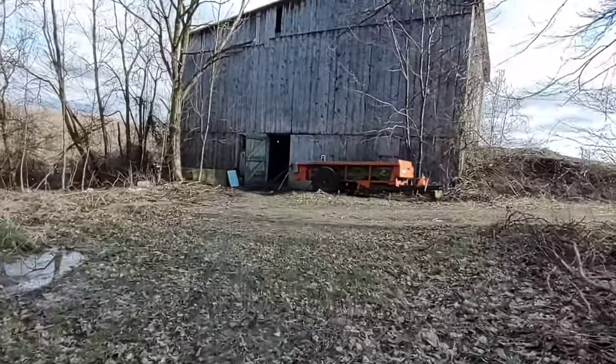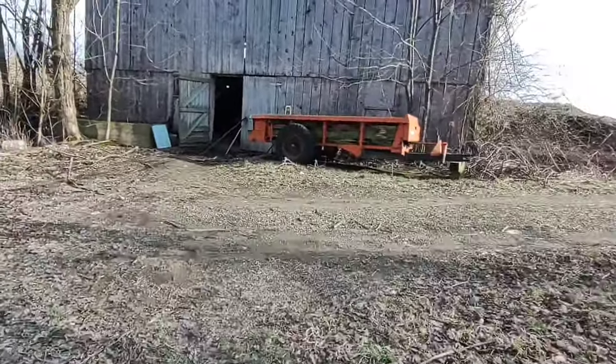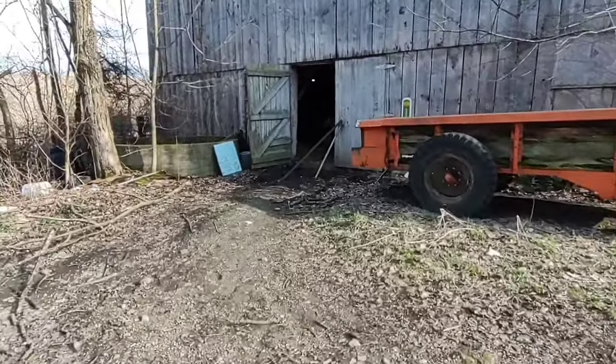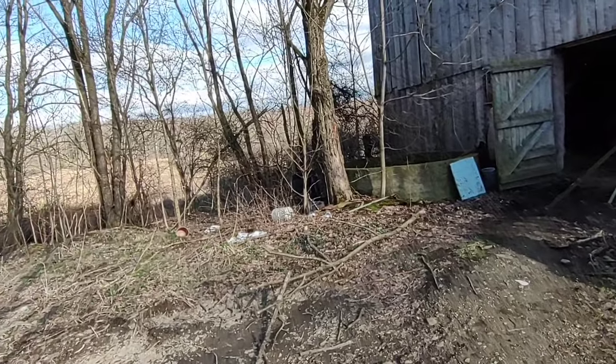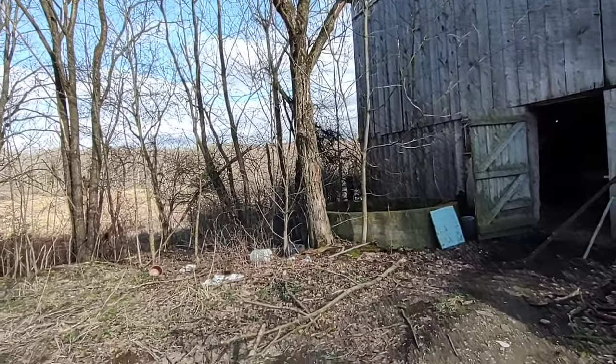We've milked heifers over here before when we had too many for the other barn in the winter — put it in the milk house or milk cans and take it down home, dump it in the tank. Get that tree cut down, that's all dead.